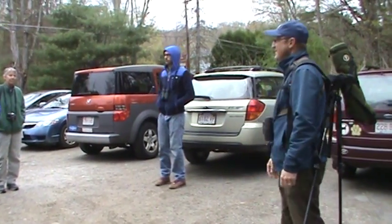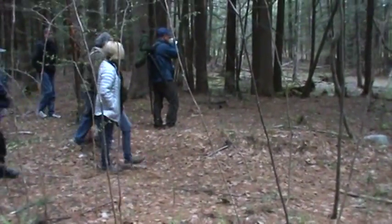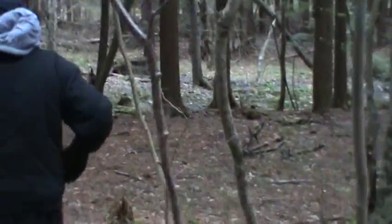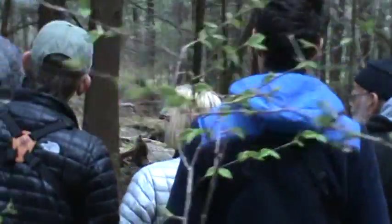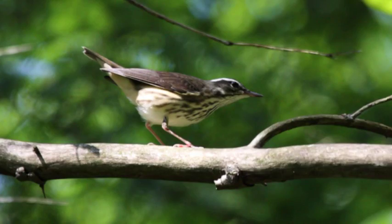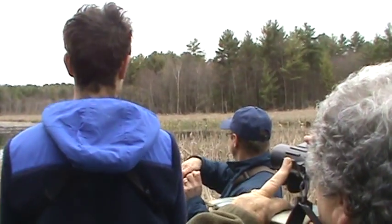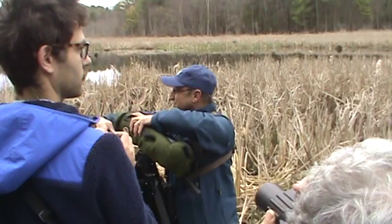All right, let's head on down the trail and see what we can find. There's a call with three sort of down-slurred notes and then kind of a jumble — I think that's a Louisiana waterthrush, which likes to be frequently along faster-moving streams. There goes a nice red-winged blackbird displaying.